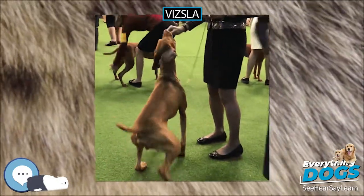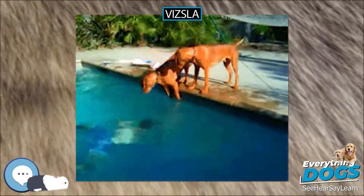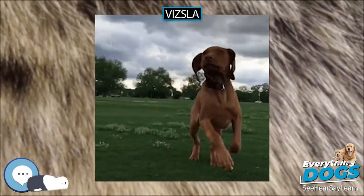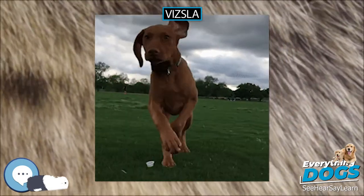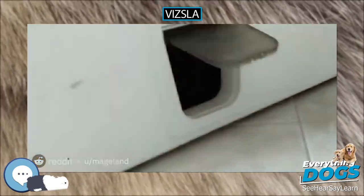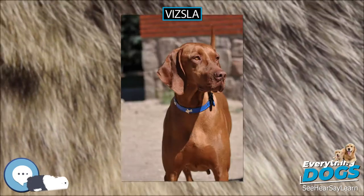They are natural hunters with an excellent ability to take training. Not only are they great pointers, but they are excellent retrievers as well, on land and in the water. However, they must be trained gently and without harsh commands or strong physical correction, as they have sensitive temperaments and can be easily damaged if trained too harshly. The owner must still show quiet authority in training, otherwise the dog is likely to take over the training session.